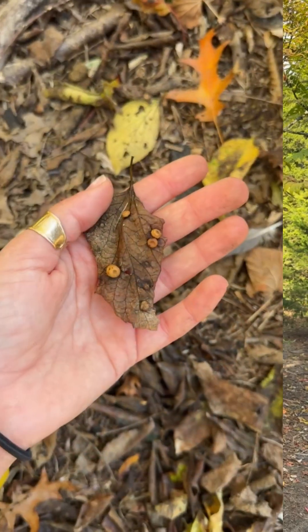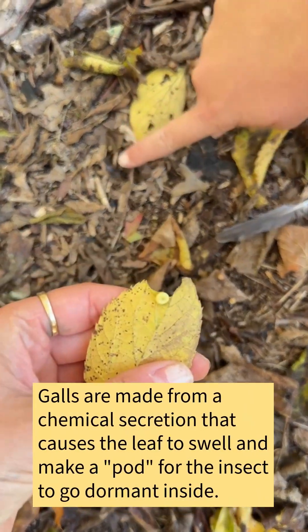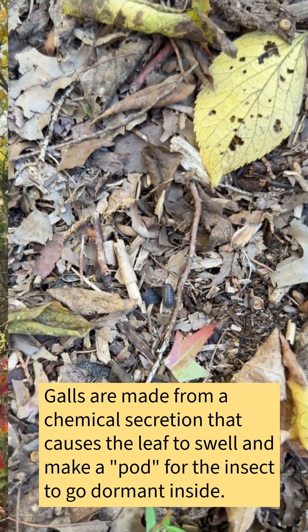Some insects will go the extra mile and build little homes called galls, which are built right onto the surface of leaves. So even after the leaf falls off the tree, insects are using that as the base of their homes.